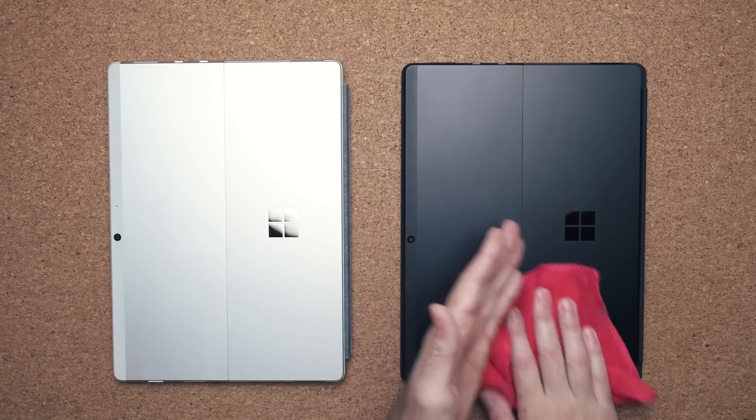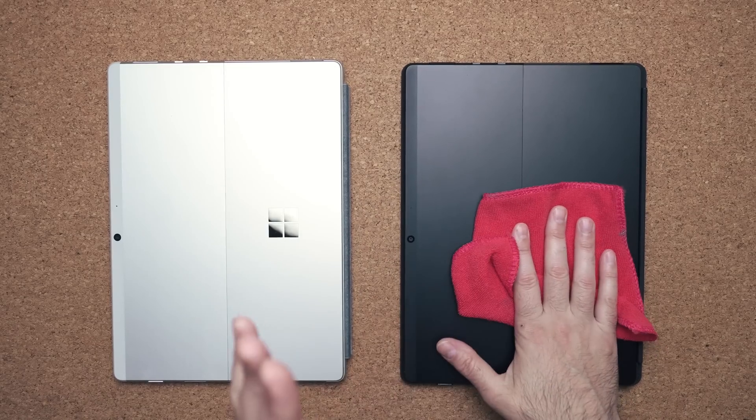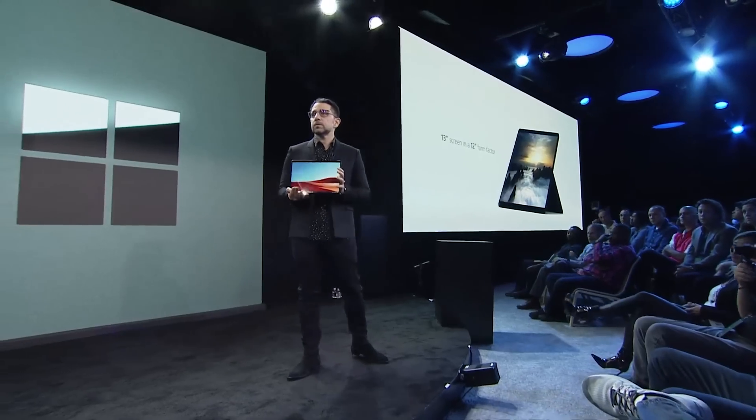Before we talk about the 2020 Surface Pro X, we have to talk about the 2019 model from last year. This is the one on the right, the one I'm cleaning because it's black and it gets a lot of fingerprints. But we have to talk about this because it was a special product. I was at the Microsoft event watching and listening to Panos Panay, and I couldn't help but think - wow, this is a two-in-one that's absolutely gorgeous.